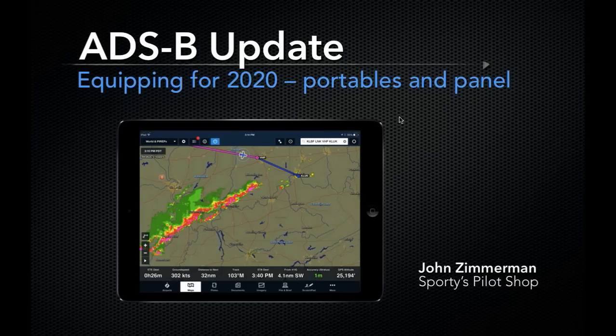Well, hello everyone and welcome to Sporty's latest webinar. Today we're talking about a subject that's very important for really any pilot looking to the future, and that's ADS-B. We'll be talking today about both the technology behind ADS-B, the portable products that are out there, and also the panel-installed products, so that as we get closer to that big 2020 date we can all hopefully make the right decision about equipment.